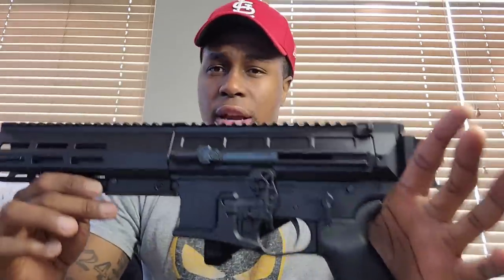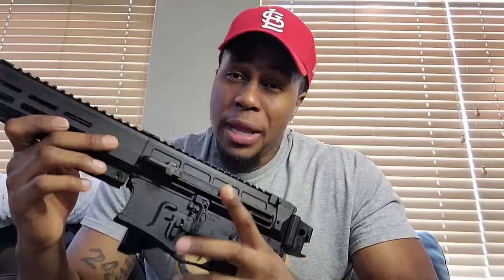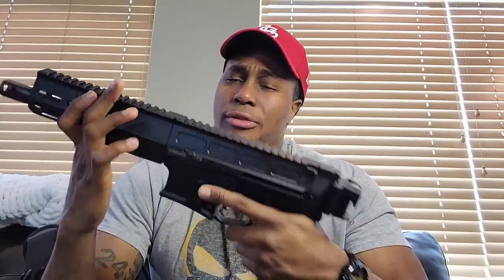This is DRD Tactical's MFP21, chambered in 300 Blackout — for now. MFP can stand for a couple of things. For me, hands down, it has to stand for 'my favorite pistol,' because as soon as I received this thing and started messing with it, it's definitely becoming one of my favorite pistols just because of the sheer capabilities. For DRD Tactical, it stands for 'multifunctional pistol' because you can make some changes to it.